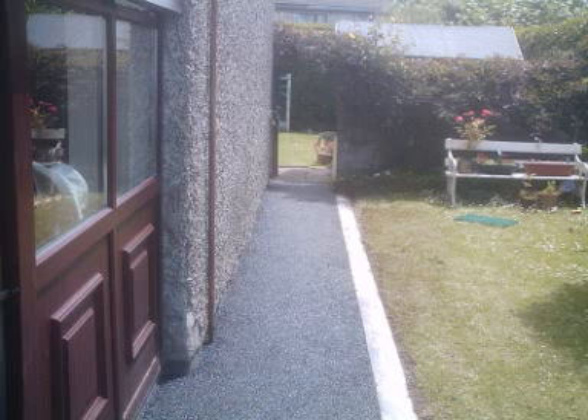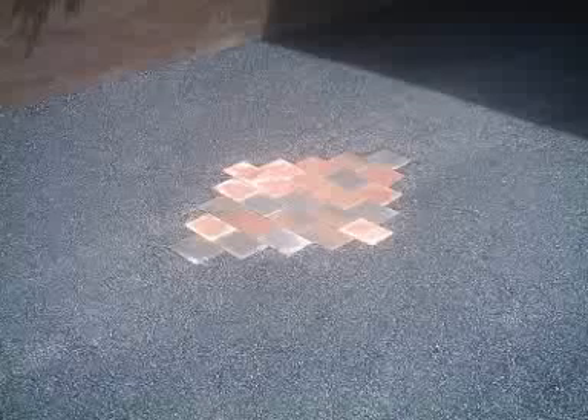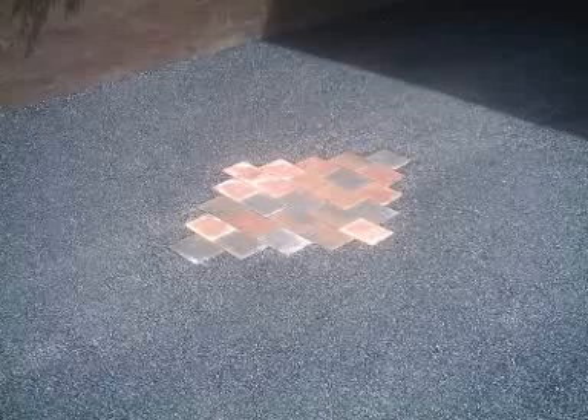We're going to have a closer shot of the pathway now. Looking smashing — just drying away there now in the sun, so I've got to keep off it for a while. And the diamond now, the finished diamond, looking absolutely beautiful.